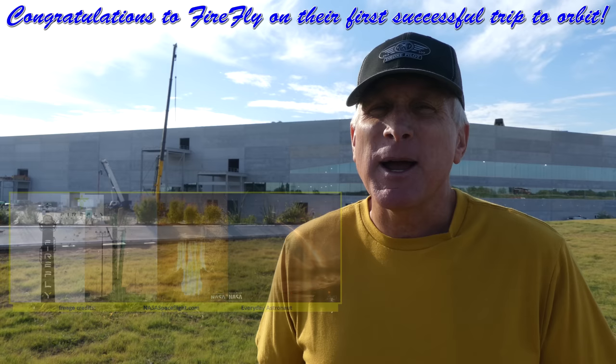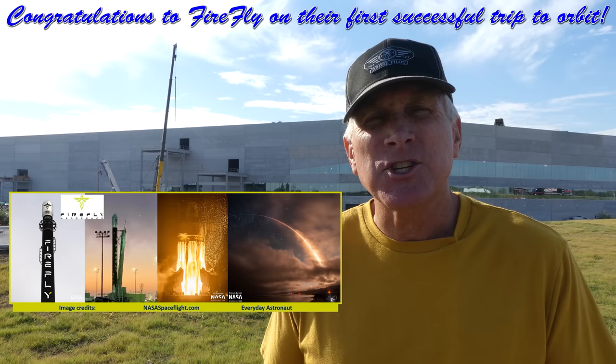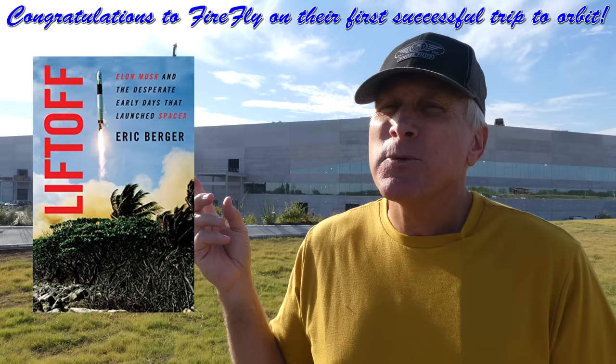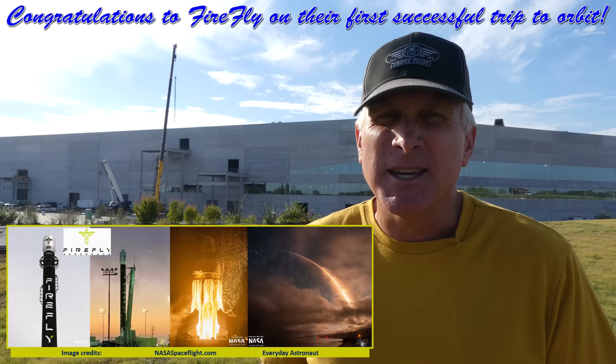Before I begin with what's going on here at GigaTexas, I want to extend my personal congratulations to Firefly Aerospace for their highly successful launch of their Alpha rocket on Saturday morning. Not only did they achieve an excellent launch and liftoff, but they also got to orbit and deployed all of their satellites — a smashing success. One of my best friends, my Air Force Academy classmate Anne, was one of the initial employees for SpaceX and was highlighted in Eric Berger's book Liftoff. She was the launch director for this mission, and I can't be more happy for what Anne and Firefly achieved. Congratulations to Firefly and my friend Anne.